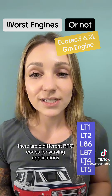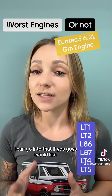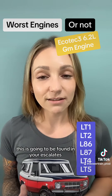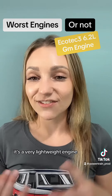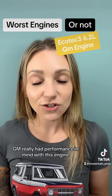There are six different RPO codes for varying applications. Generally speaking, this engine is going to be found in your Escalades, pickup trucks, CTSV, Camaro, and Corvettes. It features an aluminum block and aluminum cylinder heads, making it a very lightweight engine. GM really had performance in mind with this engine.